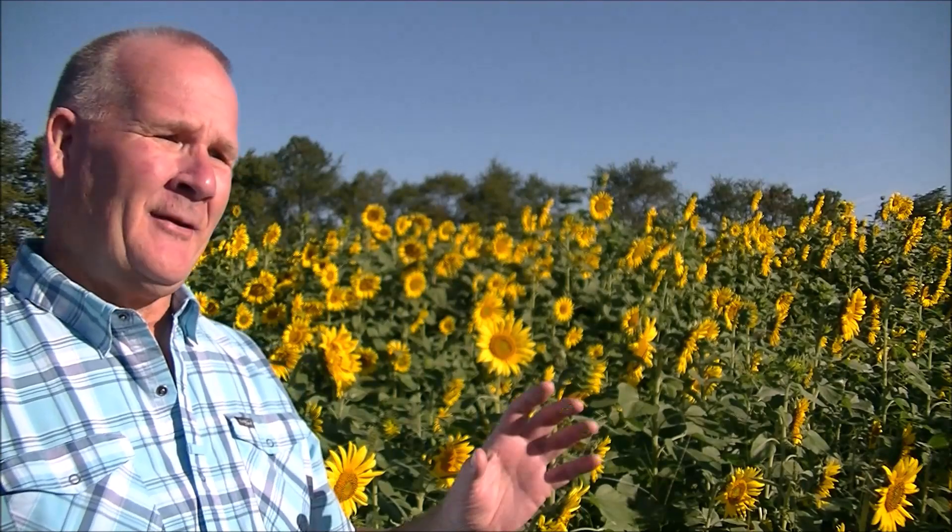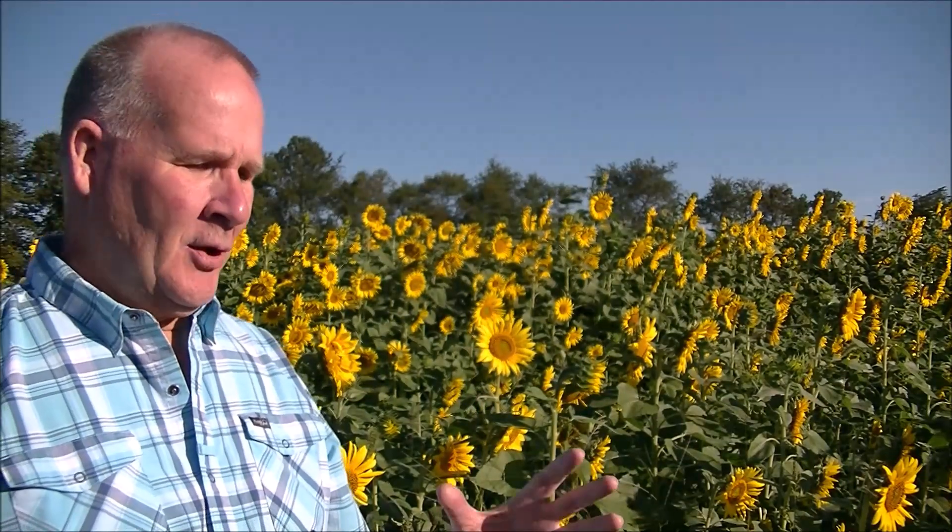What else are these sunflowers doing besides collecting sunlight and feeding soil microbes? Those roots on the sunflowers are so large that they're tilling our soil for free, so we don't have to till it. We don't have to do anything except add seeds on top of the soil in the future.